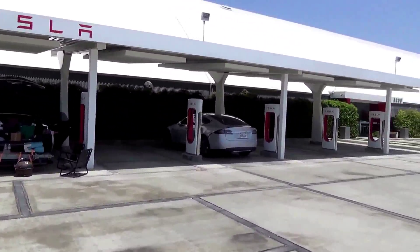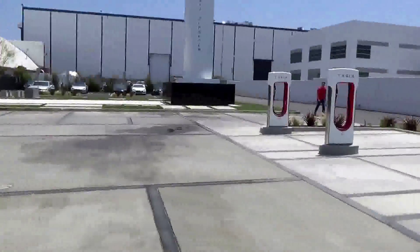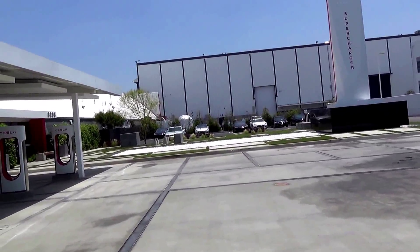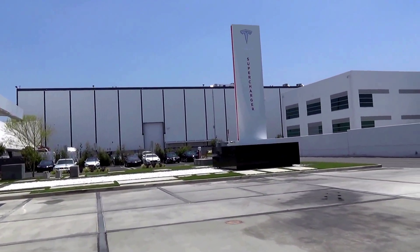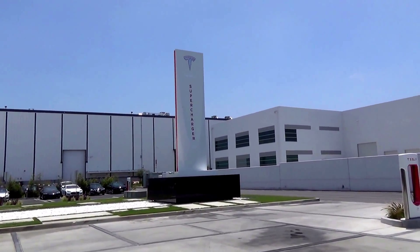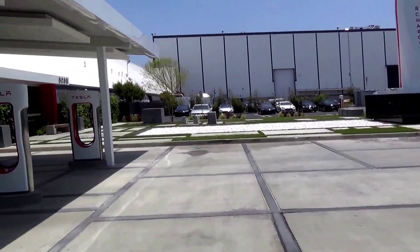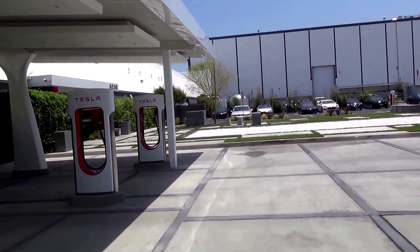It has 12 Superchargers, the awesome obelisk, and a line of high-powered wall stations, and a nice little courtyard to sit at.